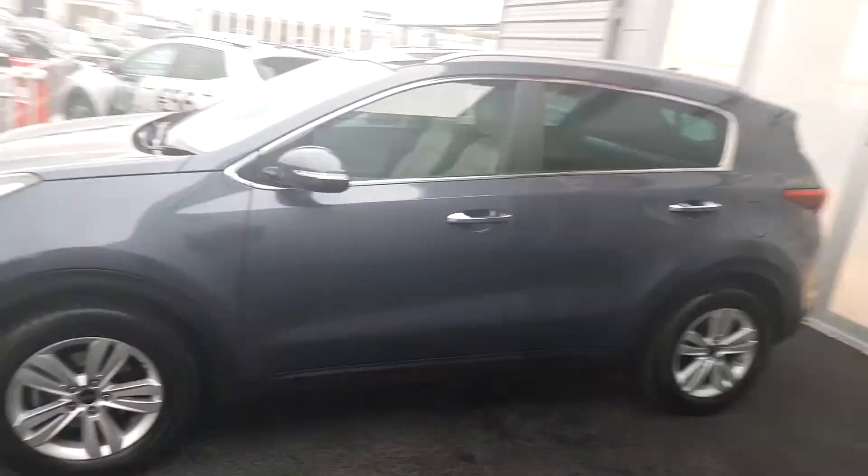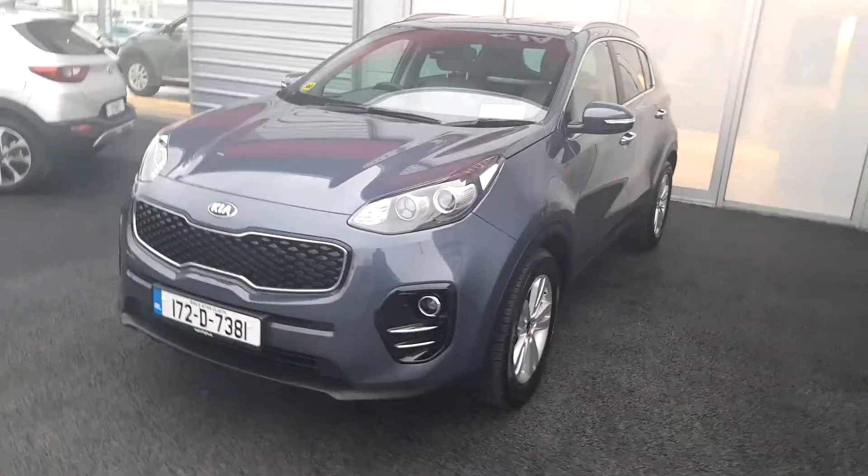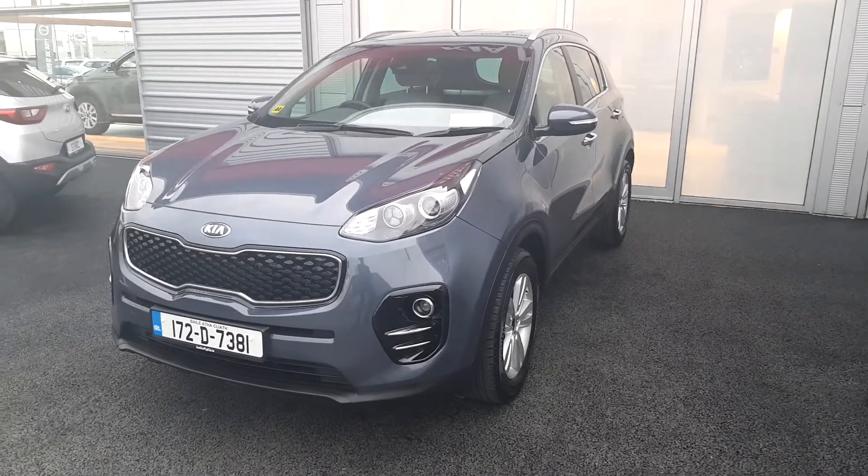For more information on this car or any of our other cars for sale, please contact one of our sales team on 018701444. That's 018701444. Thank you and have a great day.